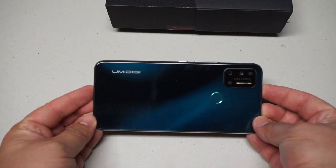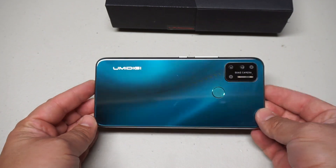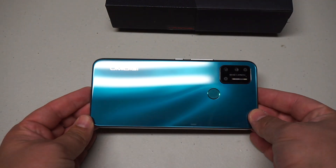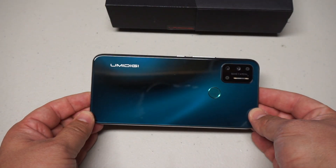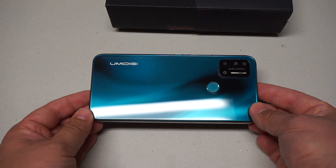This is the UMIDIGI A7 Pro. Now, most of you have probably never heard of this brand. And as you can tell, I probably am not even pronouncing it correctly.